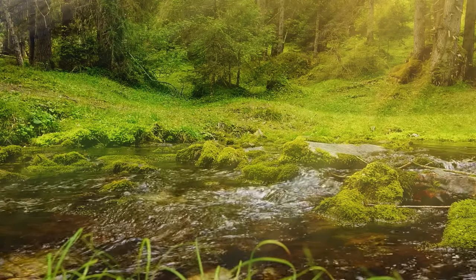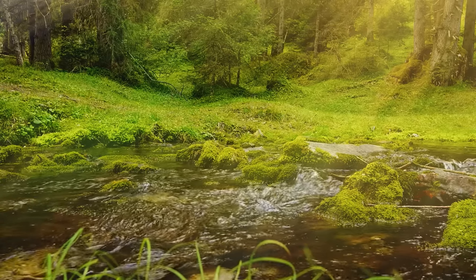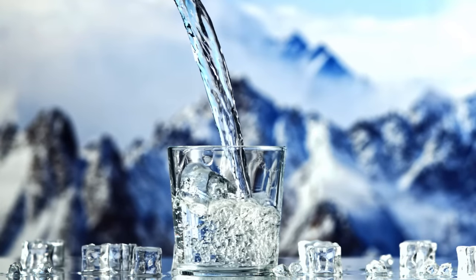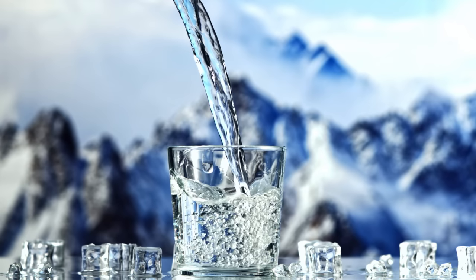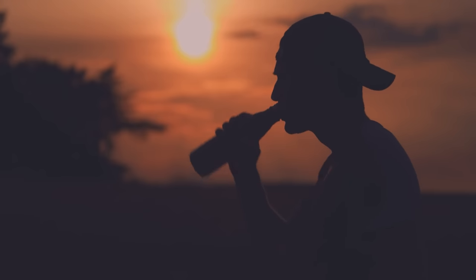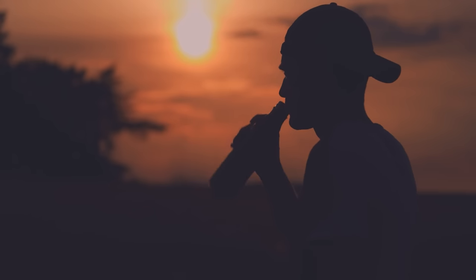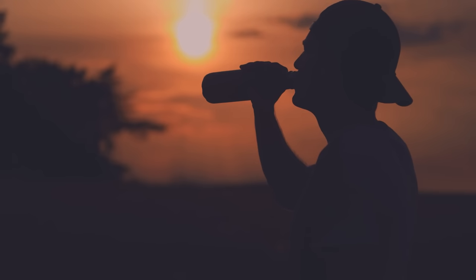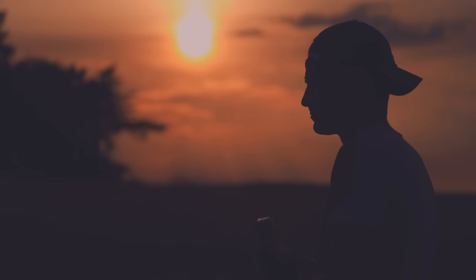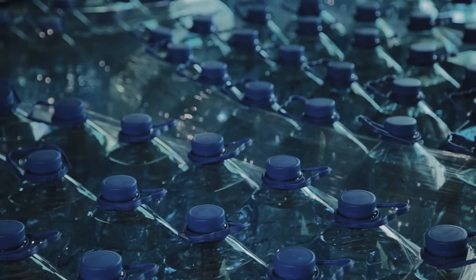The rule of thumb is one gallon of water per person per day. That doesn't seem like a lot, but for two weeks you'd need 14 gallons per person. A more realistic number is probably two gallons per person per day, because we're going to use more than we think. So for two weeks that's about 30 gallons for one person, and if you've got a family of three you're looking at almost 100 gallons — which is pretty tough to store depending on your living situation.